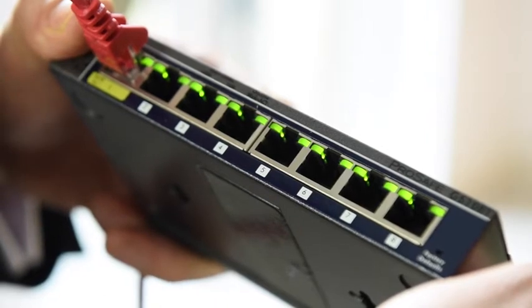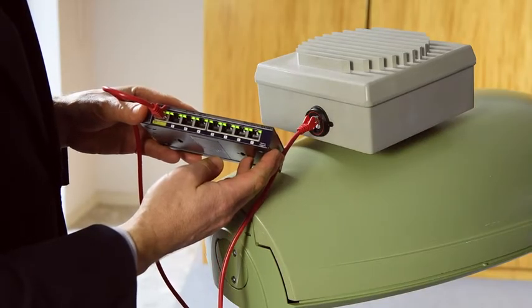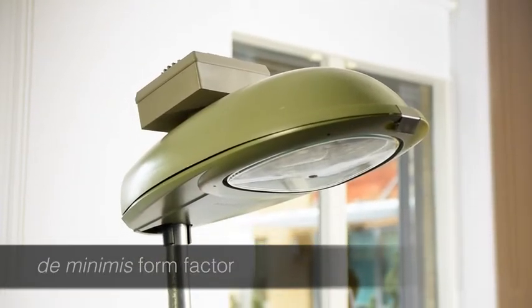No need to modify the lighting column in any way. Installation of the small cell and the Street Hall is quick and safe, and you can see how even this prototype unit is hardly noticeable at street level.